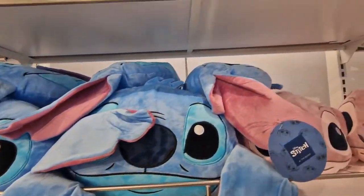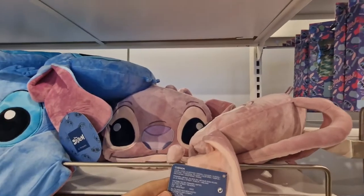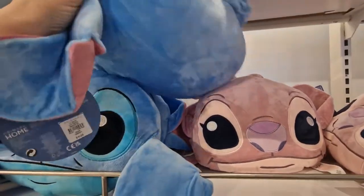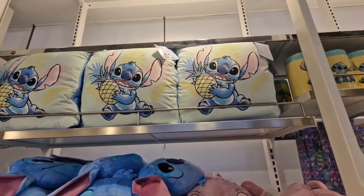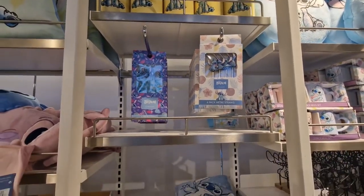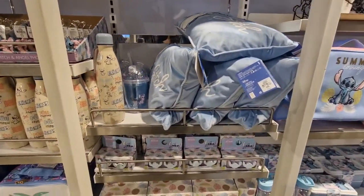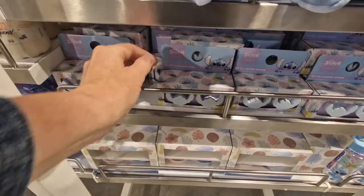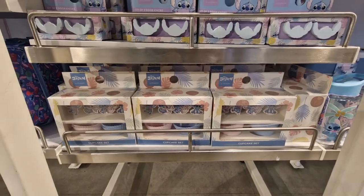There you go — a Stitch head £8.00. And again £8.00. Four Stitch pillows £8.00. Stitch tin. Straws. £7.00 for those rectangles. Rectangular Stitch pillow. Doorknobs £2.50. And a cupcake set — £5.00 for that cupcake set.